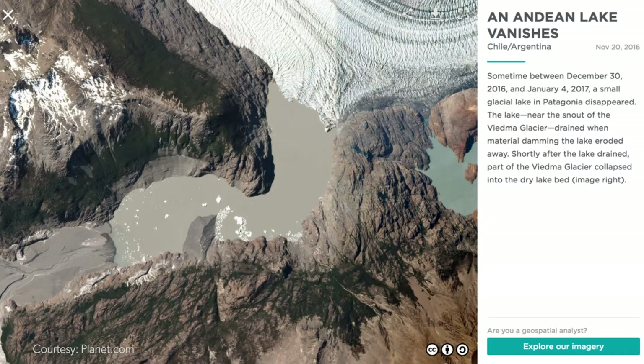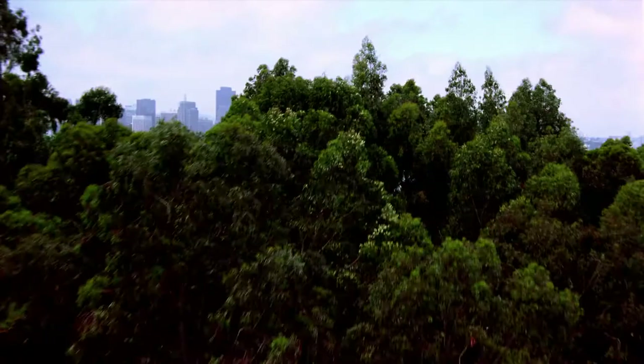This medium resolution of the sensors is great for monitoring changes on the Earth's surface, such as changes due to deforestation, the melting of the ice caps, or rapidly expanding urban landscapes.